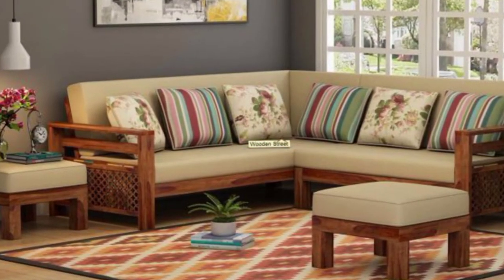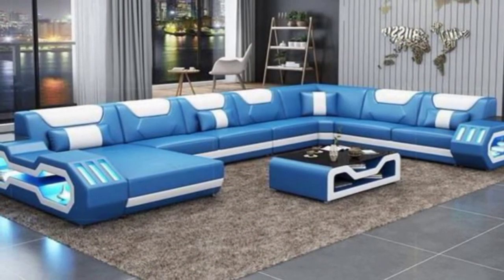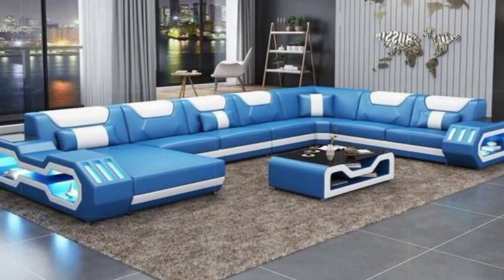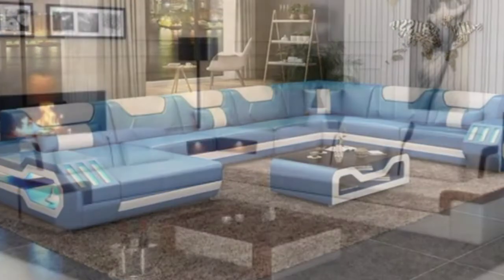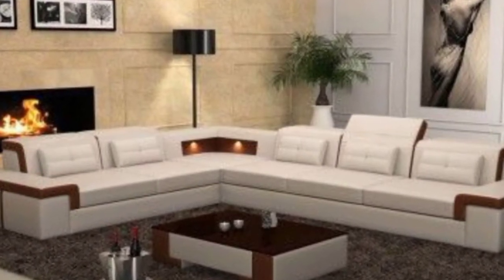14. Cade sofa. With modern stainless steel legs and a refined look, the deep seats of this cade sofa sing relaxation. A chic pick for contemporary homes.